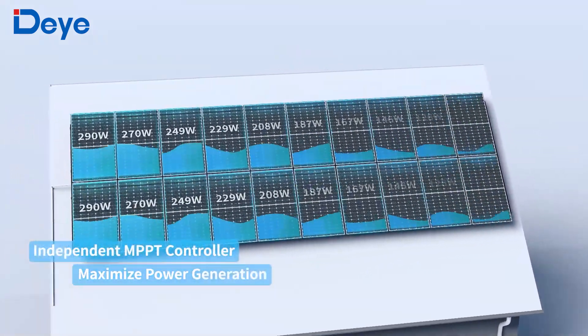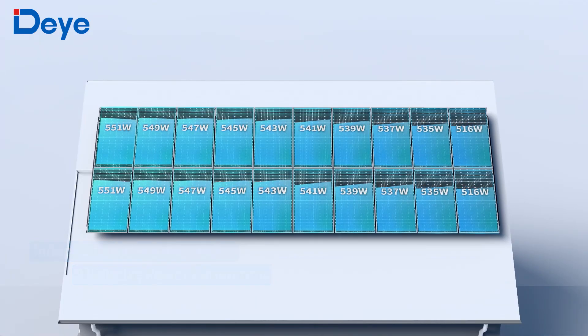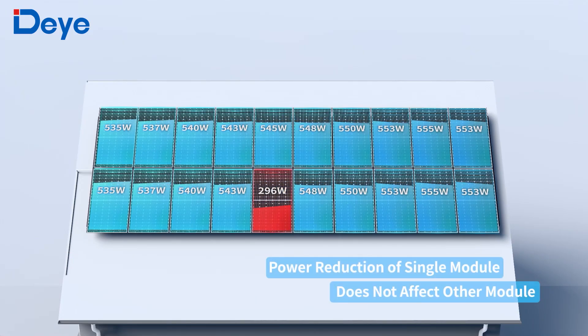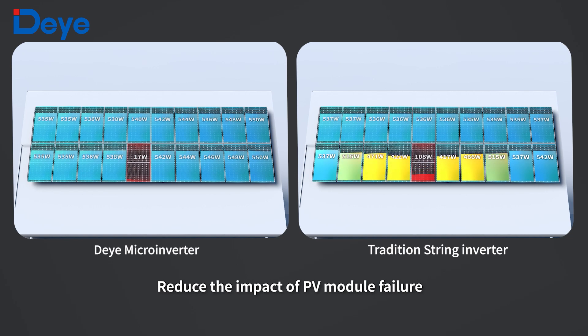Independent MPPT optimizes and tracks each module separately, reducing the impact of shadows and malfunctions, achieving higher overall power generation. What's more, it enables quick troubleshooting for operation and maintenance.